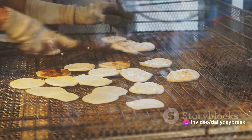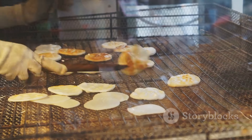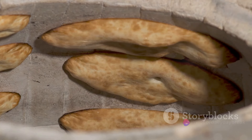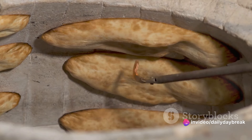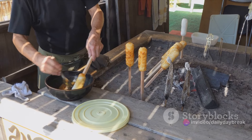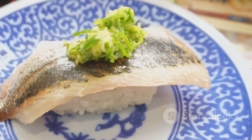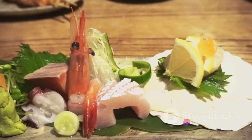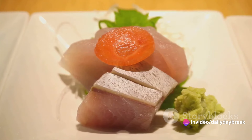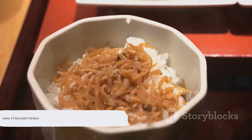Iwate's cuisine also offers a variety of sweet treats. Take for instance the Nambu Senbei. These traditional Japanese crackers are made with simple ingredients — flour, sugar, and eggs — yet when baked over charcoal, they transform into crispy, lightly sweetened delights that pair perfectly with a cup of green tea. These dishes are not just about satisfying hunger. They are a culinary journey that tells the tale of Iwate's history, its people, and its connection to the land and sea. Each plate carries a story, a tradition, a piece of Iwate's heart. With such a rich palette of flavors, Iwate is truly a food lover's paradise.